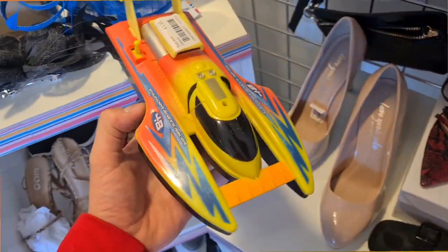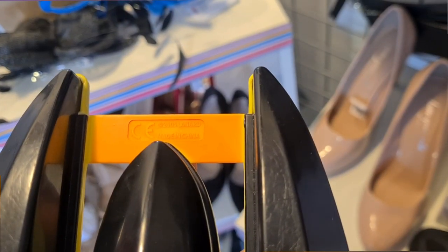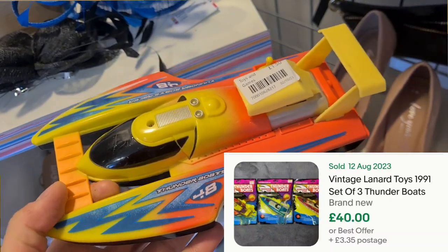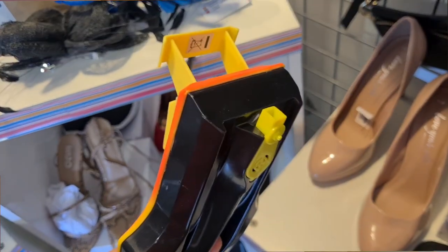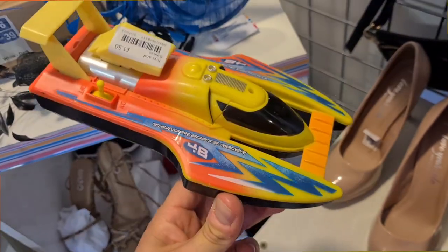Check this out — this just jumped out off the shelf. It just looks like a generic cheap plasticky boat, doesn't it? But it's by Lenard, 2005. It's a thunder boat. If you can find thunder boats, the old ones carded, they go really, really well — the batteries in and they'll just fly around the bath. This is a modern one so I don't think it's worth too much, but for £1.50 it's just cool to see out there.